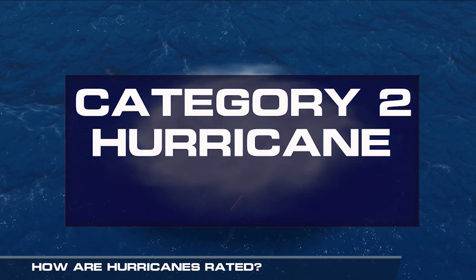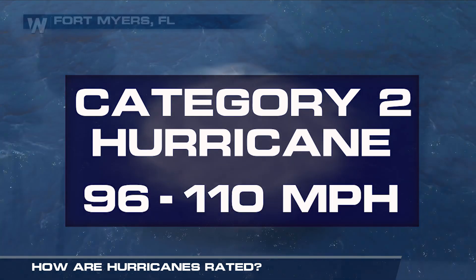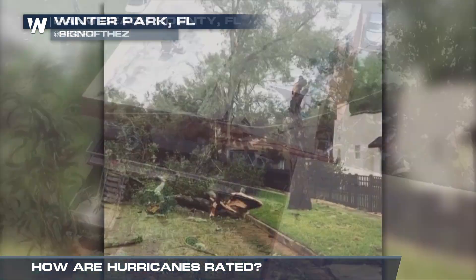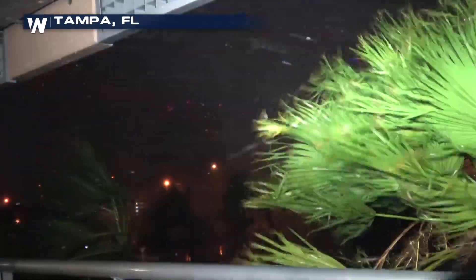With a category two hurricane, winds will range from 96 to 110 miles per hour. Extremely dangerous winds will cause extensive damage. Major roof damage is possible. Trees can be uprooted and near total power loss could last several days to weeks.